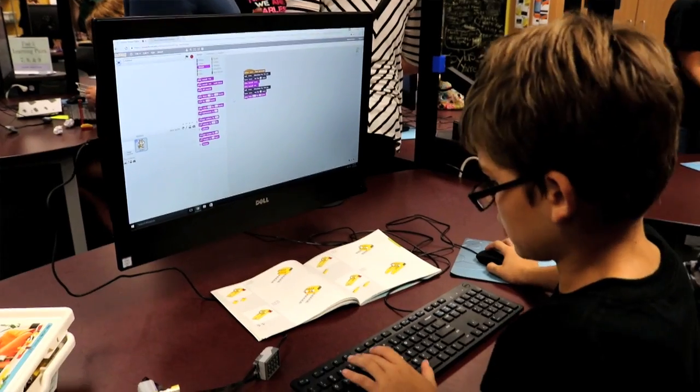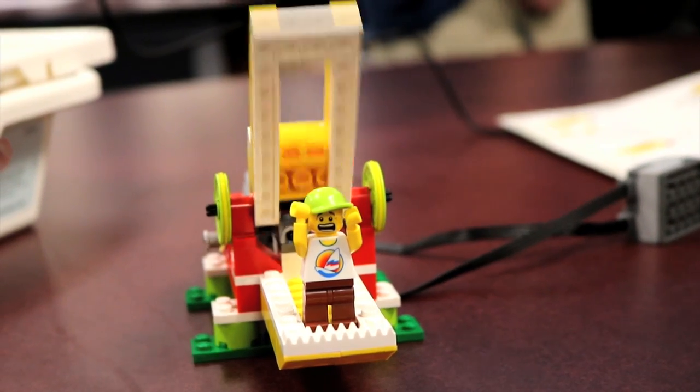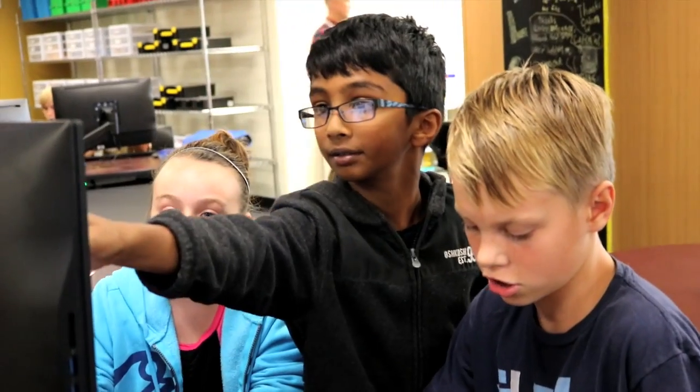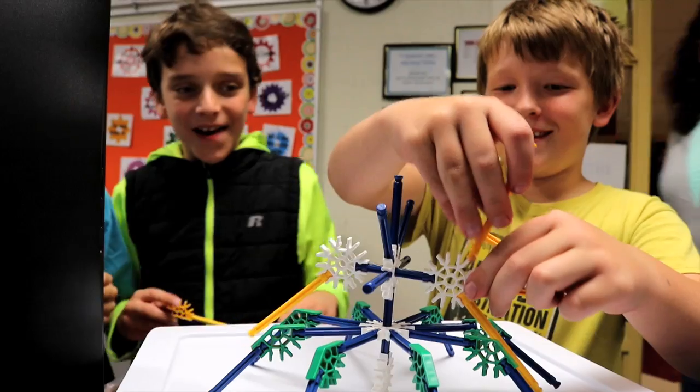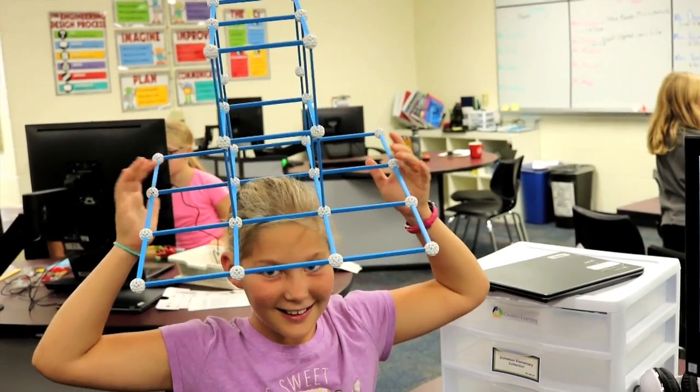There is excitement about learning, and once you're excited to learn and you know that learning something new can be really fun and really cool, then every other subject becomes a little bit more exciting. Learning no longer becomes like a job — it becomes more of this fun adventure that they're on.